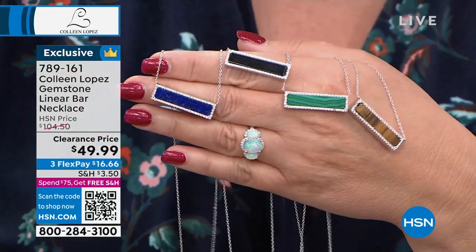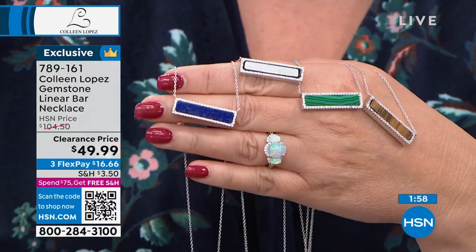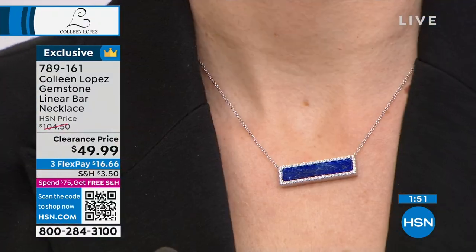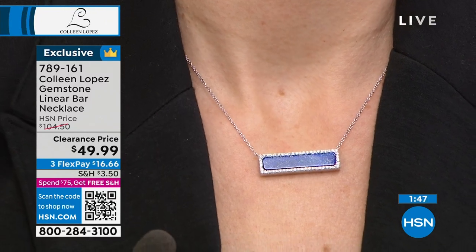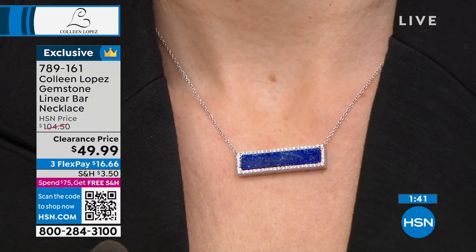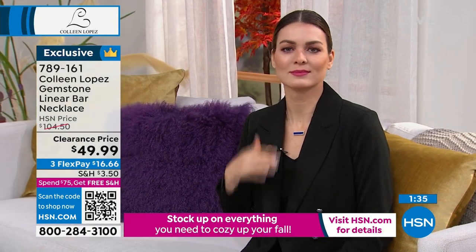It's $16.66 on FlexPay. This is available right now at item 789161 — a brand new price, never been this low. You have to see it on the neck. Orshi's wearing it and it looks so great, ladies, because it's clean, beautiful, sophisticated, and fun. It's great for layering — wouldn't this be fun to work into other shapes, maybe a heart, a longer chain?